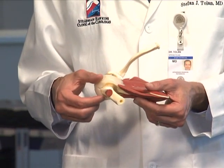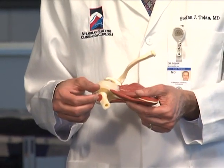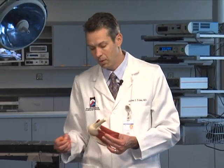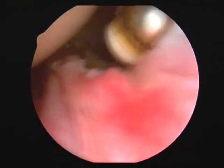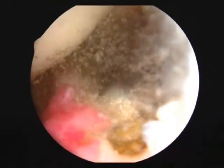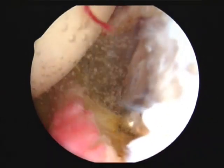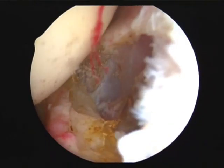Most shoulder surgeons nowadays don't do the manipulation. They do a more focused treatment where they insert a small camera into the shoulder joint, and we can actually see the lining on the inside. We use a small thermal wand to release and remove the scarred and thickened part of the lining while watching it directly, to restore motion to the shoulder.